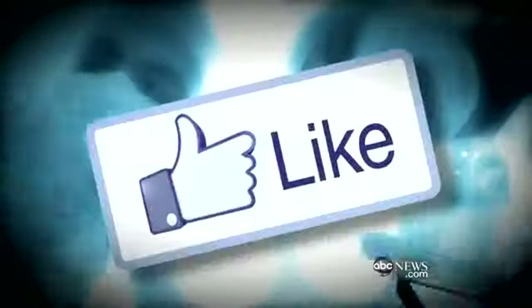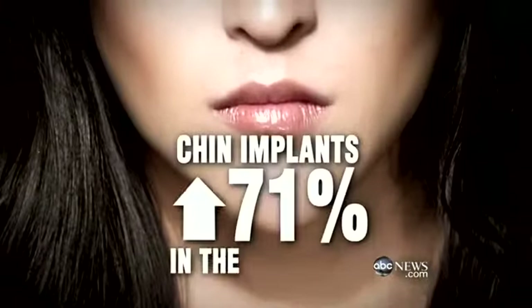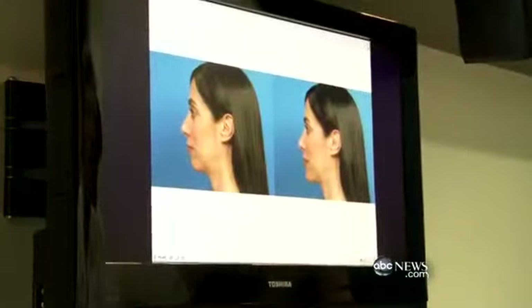Triana is not alone. Doctors say more and more patients are asking for the Facebook facelift. Chin augmentations have increased 71% in the past year. I can analyze their face on the computer and show which plastic surgery they should have and really make the camera love you. Can't you just move things around and raise the camera so the angle isn't shooting you so badly? Isn't that an easier solution than getting on the operating table? It definitely is, and most people should do that.